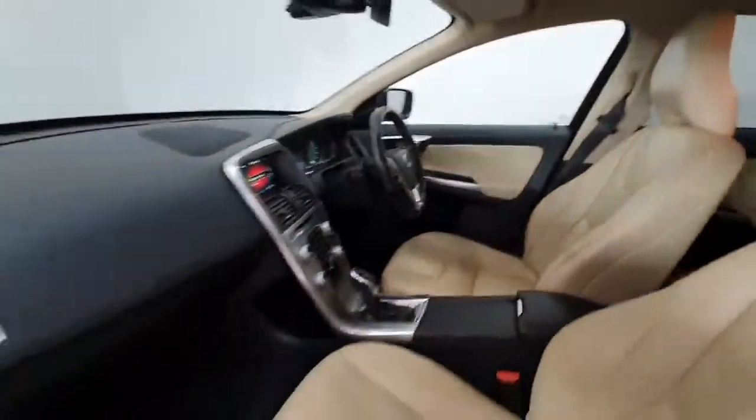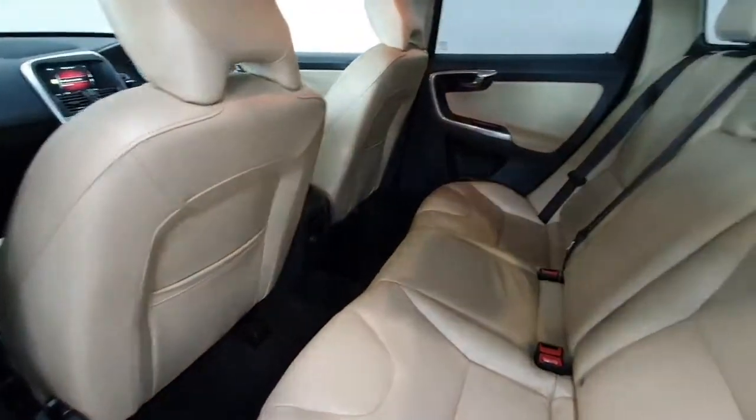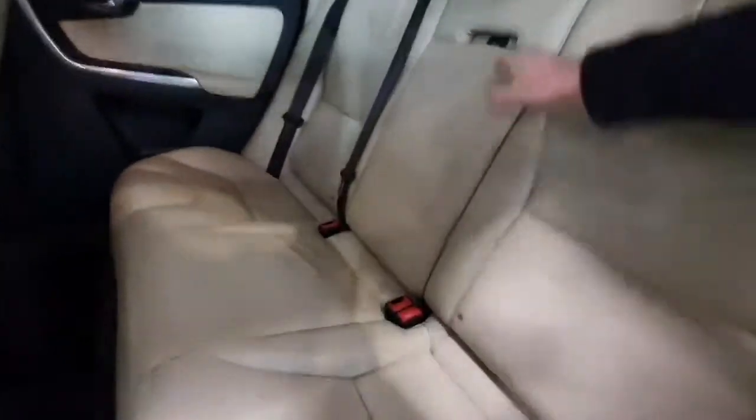Into the back of the car, the leather is in really, really nice condition with a centre armrest.